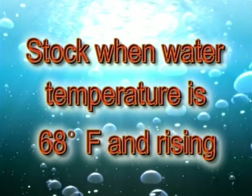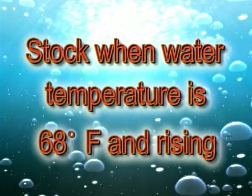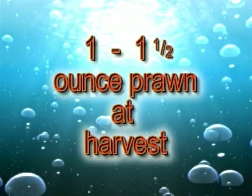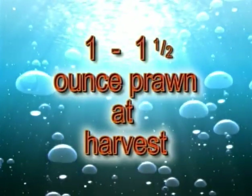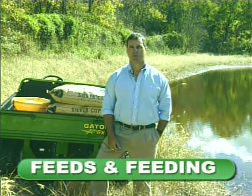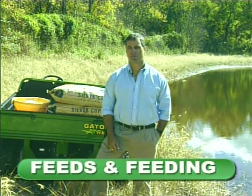Juveniles should be stocked as soon as water temperatures are at least 68 degrees Fahrenheit and warming. Stock as early as possible so that a one to one and a half ounce prawn can be obtained by late summer or the first few weeks of fall. Prawns are bottom feeders and find their food mainly by smell, taste, and feel rather than eyesight. After stocking, during the first 30 to 40 days, prawns feed mainly on natural foods — worms, snails, plankton, and detritus.